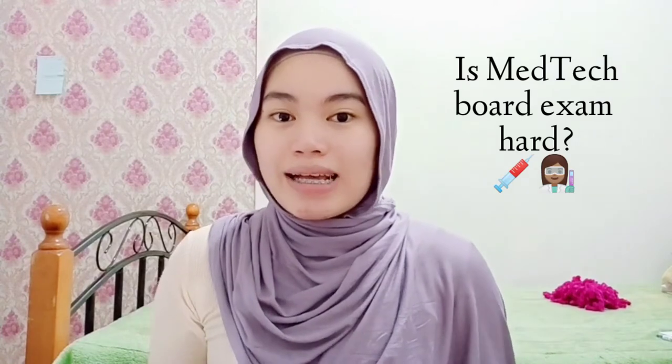The next question is: is the medtech board exam hard? The medical technology board exam is difficult, of course — you really have to give effort to it. I have lecture videos in my channel if you are a medtech student or reviewing for the board exam, so go and check those out. Any board exam is hard, that's just the reality.